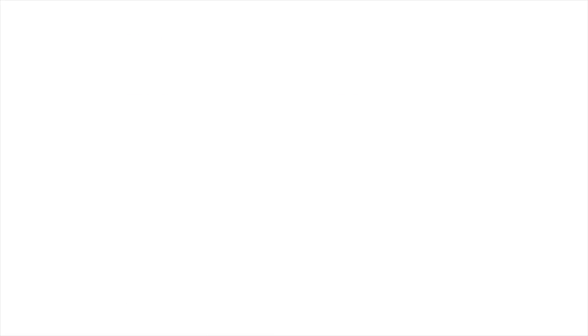Moreover, our gut epithelium — which you can think of as our inner skin inside our digestive system — has a very high cell turnover rate. So you want really healthy stem cells to be able to repopulate your gut well and maintain the integrity of those crypts and villi.